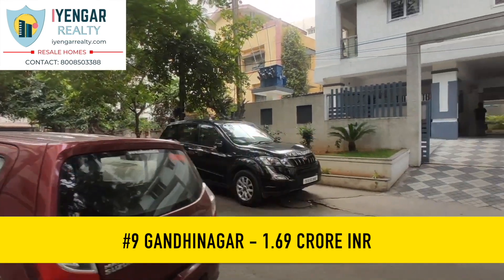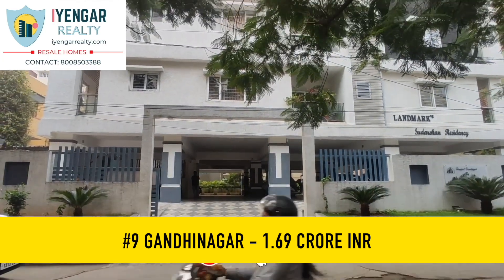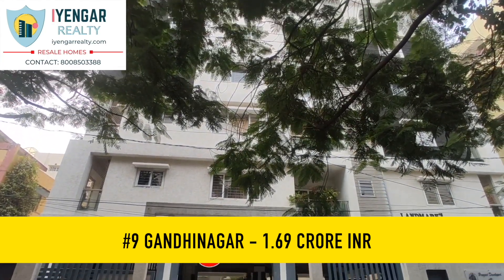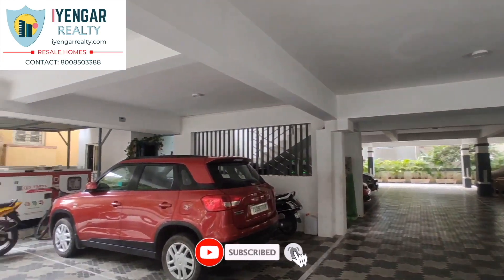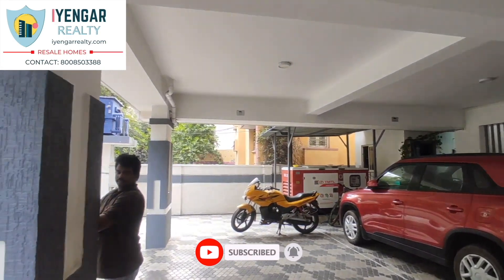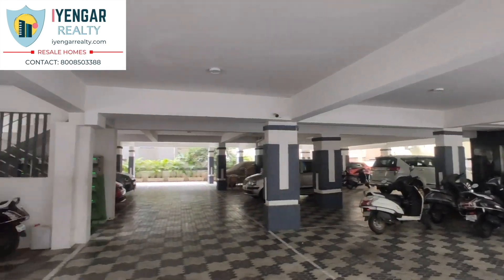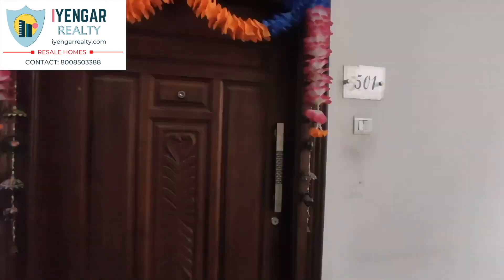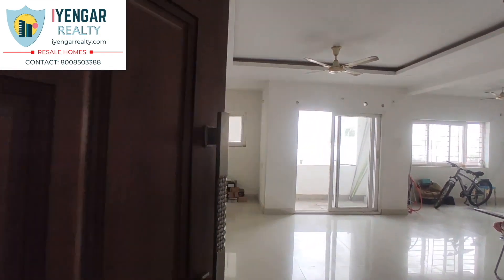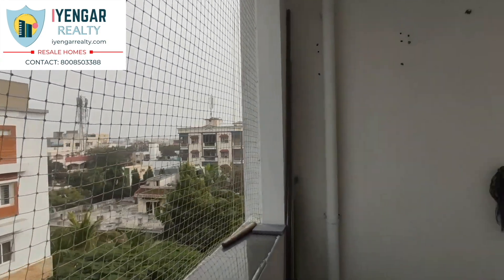At number 9, we have a super-ventilated 3 BHK flat in Gandhinagar, Hyderabad. This property is in Gandhinagar, close to Ramakrishna Mart, and is well connected to all major points of the city — including popular shopping centers, commercial areas, and civil coaching centers. This is a five-year-old standalone apartment with five floors and three flats on each floor. There is provision for one car parking slot and a UDS of 50 square yards. The built-up area is 1,872 sq ft and the carpet area is about 1,470 sq ft. The flat is west-facing on the fifth floor.